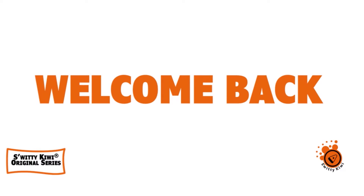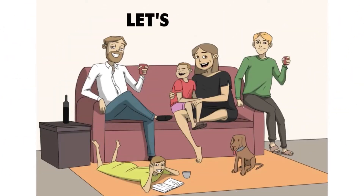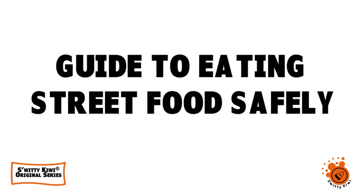Welcome back, folks, to another edition of Sweetie Kiwi. How are you doing today? I hope you are doing marvelous. I'm doing fantastic — go grab a cup of coffee or tea or vodka and let's roll. Today I'm particularly happy because we're talking about food, and I want to talk to you about street food. I'm giving you a guide from an experienced backpacker.